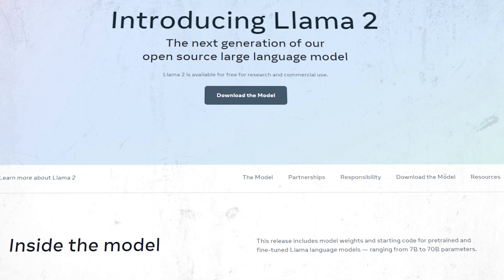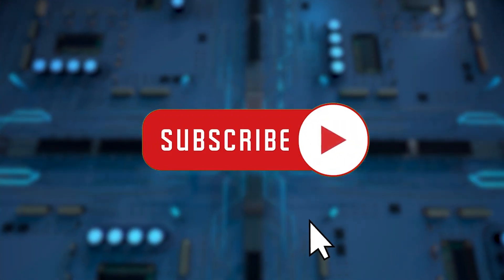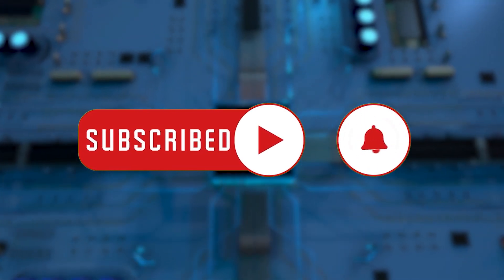What are your thoughts about Llama2? Let us know in the comments, and if you enjoyed this video, don't forget to hit that subscribe button for more captivating AI breakthroughs!